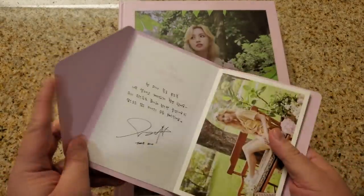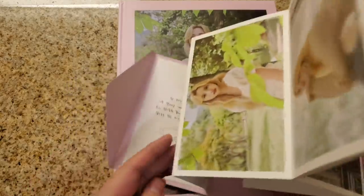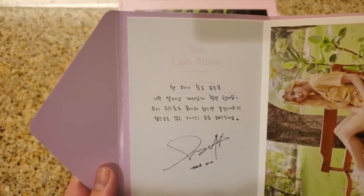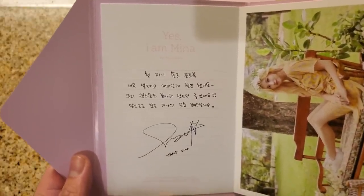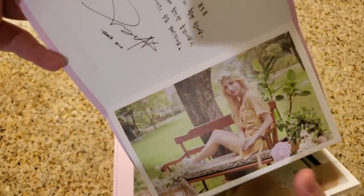First off, we have this accordion postcard book. Here we have — this is Mina's first solo photobook. She said it was fun. Take a look. Sorry, I didn't understand everything she wrote.